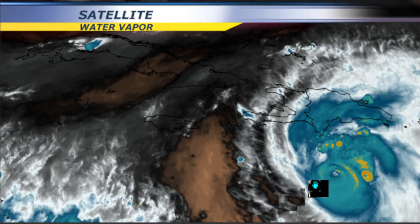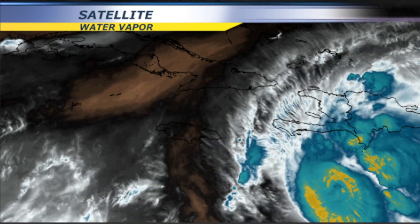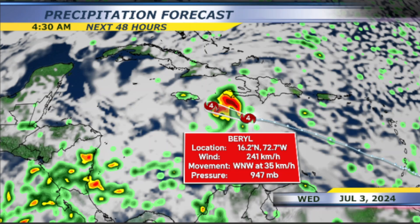Now as Beryl moves in and approaches, you will begin to feel the strong wind gusts. We see that cloud cover, we see the winds have picked up. However, the strong wind gusts you'll be able to feel on Wednesday morning through the afternoon.